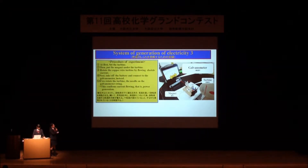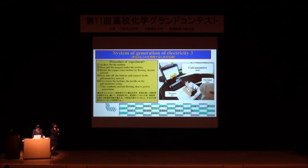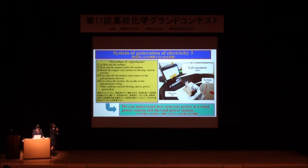This slide shows the process of the experiment using the turbine. At first, we set the turbine and put the magnet under the turbine. We rotate the copper wire turbine by flowing electric current. Next, we take off the battery and connect to the galvanometer instead. If we rotate the turbine, the needle on the galvanometer swings. This confirms current flowing — that is power generation. Through this experiment, we can understand how power is generated at wind power stations and thermal power stations.